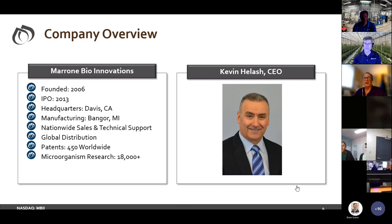Welcome everybody, good to have everyone on this one today. Marone was founded in 2006. The IPO taking us onto the NASDAQ was in 2013. We have a manufacturing facility in Bangor, Michigan. The company is based out of Davis, California. In the biological world, your inventory of microorganisms has a lot to do with your success — we've got over 18,000 microorganisms in storage and constantly resurvey them for various uses. Our CEO is Kevin Helash, who has taken the company in some interesting growth directions.